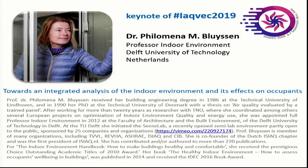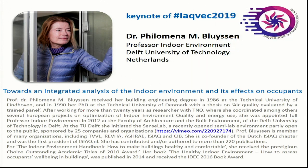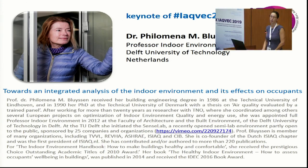Dr. Bluyssen received her engineering degree in 1986 at the Technical University of Eindhoven and received her PhD in 1990 at the Technical University of Denmark. After working for more than 20 years as a researcher with TNO, where she coordinated, among other things, several European projects on the optimization of indoor environmental quality and energy use. She was appointed as full professor of indoor environment in 2012 at the Faculty of Architecture and the Built Environment at the Delft University of Technology.